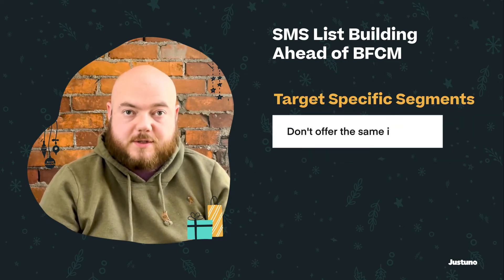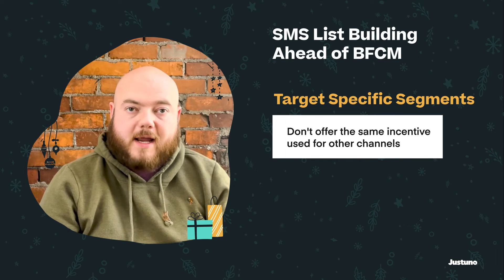When you're focusing on these users, make sure you're offering something they don't already have access to through email subscriptions. A better deal makes it more likely they'll sign up.